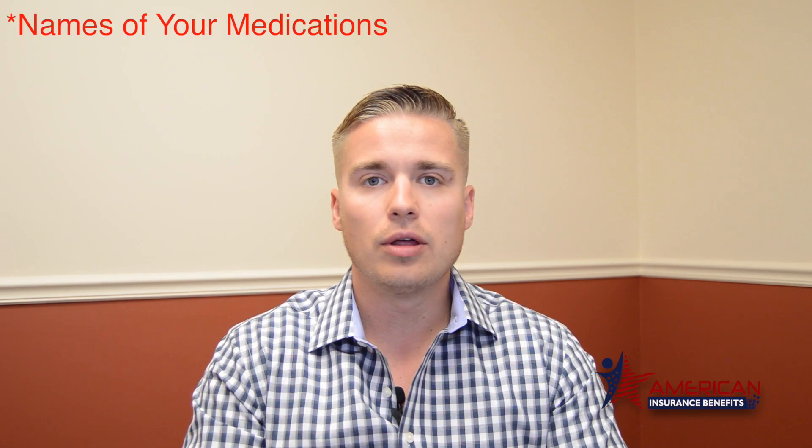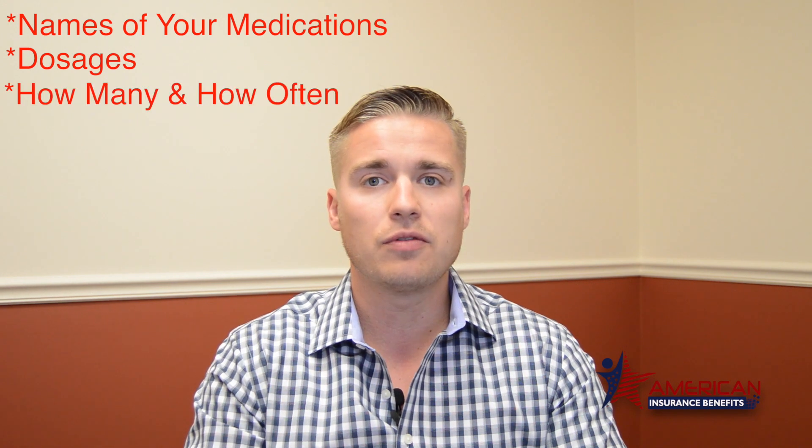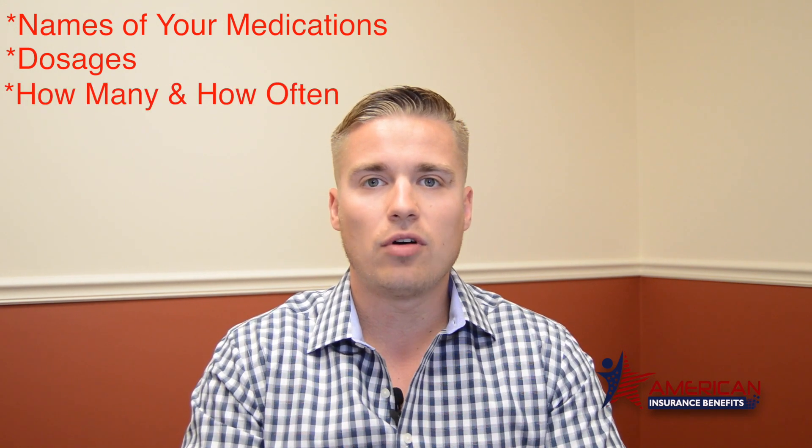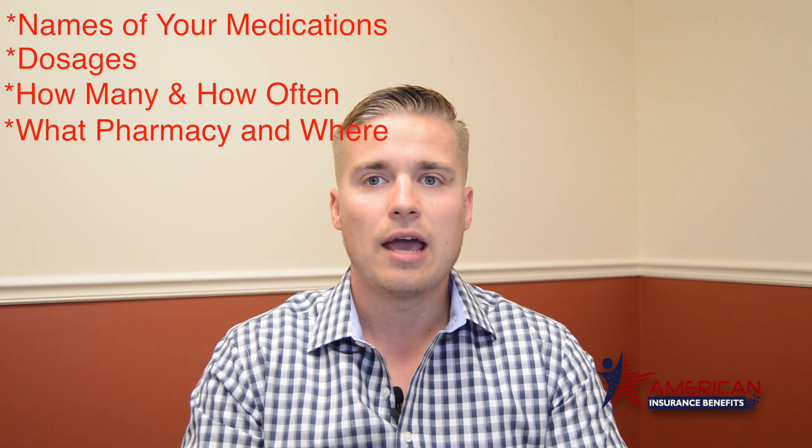A couple of things that you would need when applying for a drug plan: you'll need a list of all the prescriptions that you're taking. You need to know the dosages, the amount that you get filled, how often you get that prescription filled, as well as what pharmacy you go to get them filled or if it's mail order. Make sure you have all that information so when you're speaking to an agent or representative, you're not digging for it.